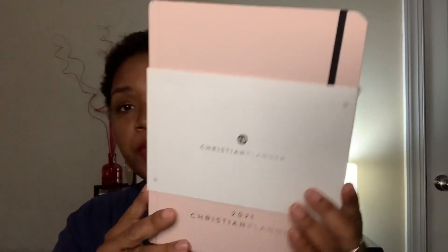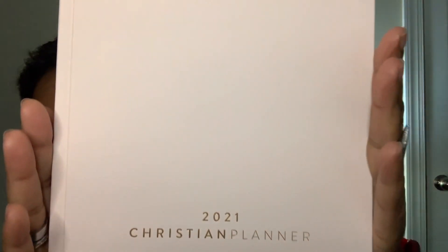One is the Christian planner. I've had a Christian planner before — it's the burgundy one I've been using and I write my sermon notes in. So this is the 2021 Christian planner from christianplanner.com, in the pink. A friend of mine gave this to me — she had an extra one and said, 'Hey Shakima, do you want to use this?' And I was like, sure. This is the Christian planner 2021. They changed a few things which I do like.